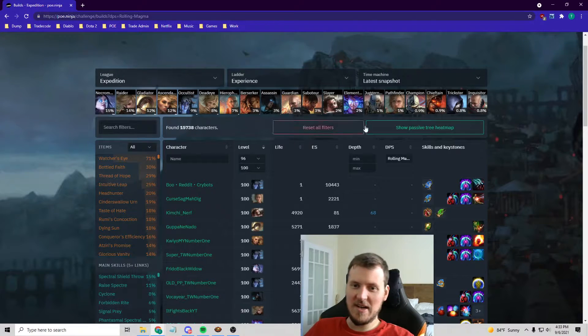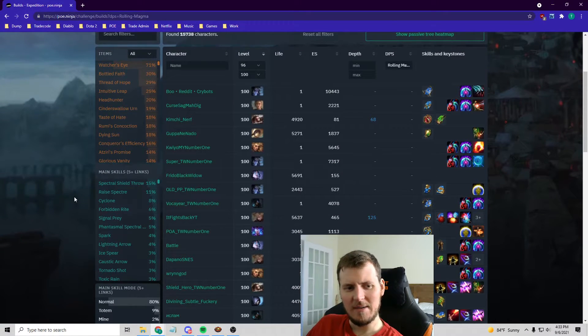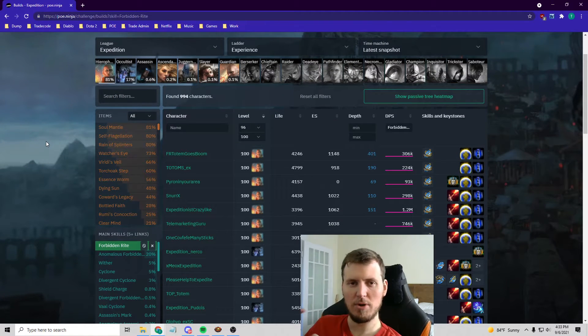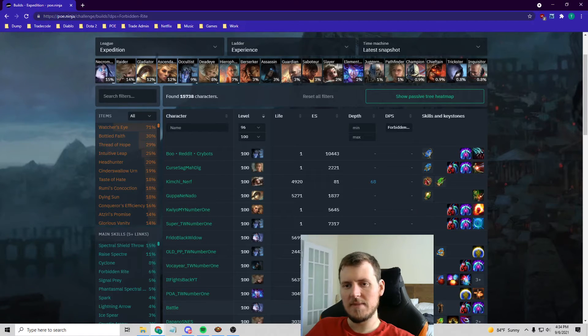Juggernaut is down here too. Champion has been bricked as well — attacking and melee skills just aren't very meta right now. People don't want to get close to anything; you've kind of got to kill stuff from afar. The defenses in this game right now are super scuffed. Spectral Shield Throw is extremely broken right now, as well as Forbidden Rite — the most broken skill right now — because of the way it scales and the way you can stack totem health for it.